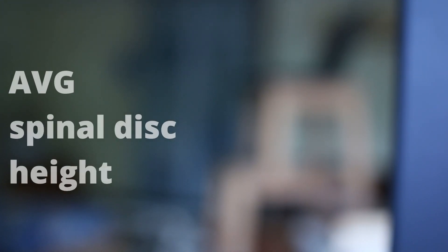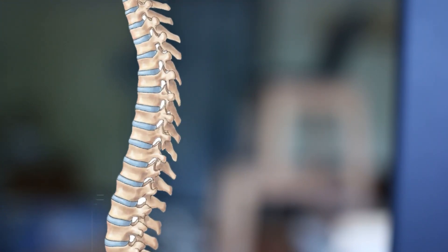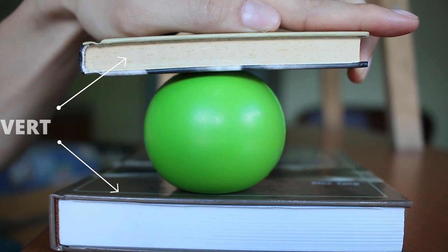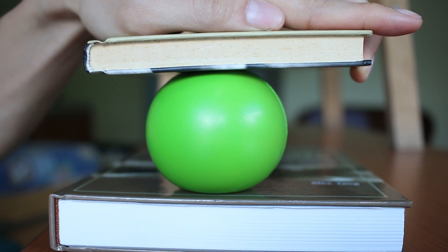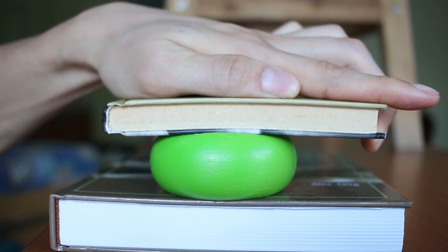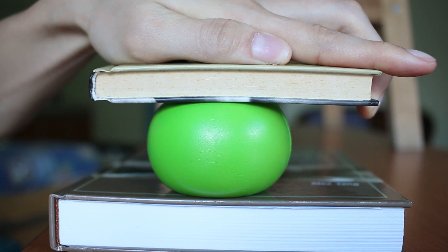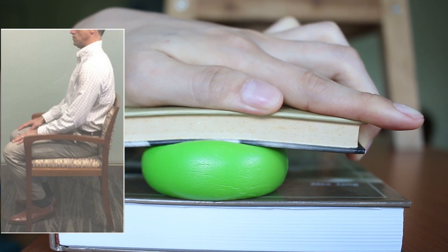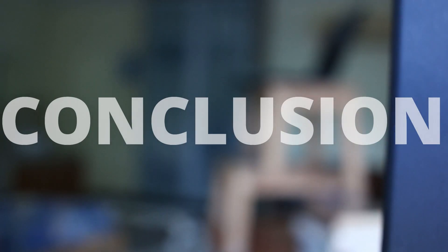A study done by Alamin et al. in 2018 showed that sitting down puts 50% more pressure on the spine than standing up. They tested this by measuring the average height of the spinal discs in different positions. The spine has vertebrae and rubbery shock-absorbing discs in between — these books represent the vertebrae and this ball represents the rubbery discs. A smaller average disc height meant more pressure on the spine; a larger average disc height meant less pressure. When subjects were sitting down, their average disc height was lower than when standing up, confirming that sitting puts more pressure on the spine.